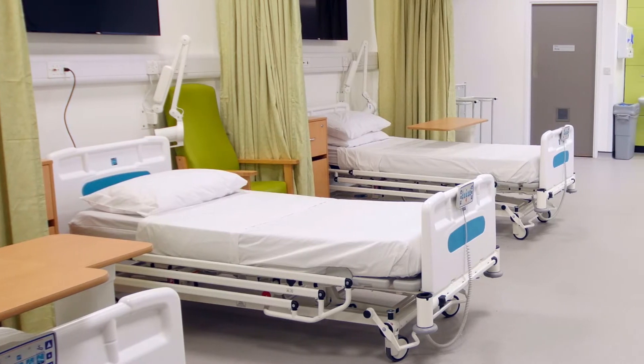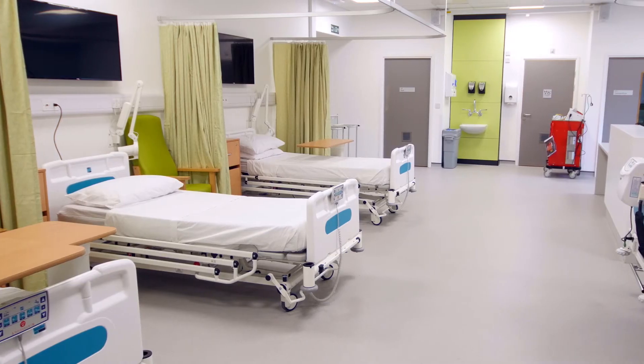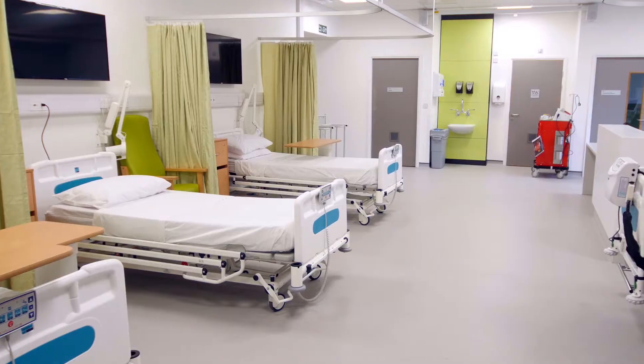They're using the equipment that they will then be using when they go out onto placement, if they're doing one of the healthcare science programmes. In semester one you will have the option to either pursue BSc Physiological Sciences as a straightforward teaching degree,